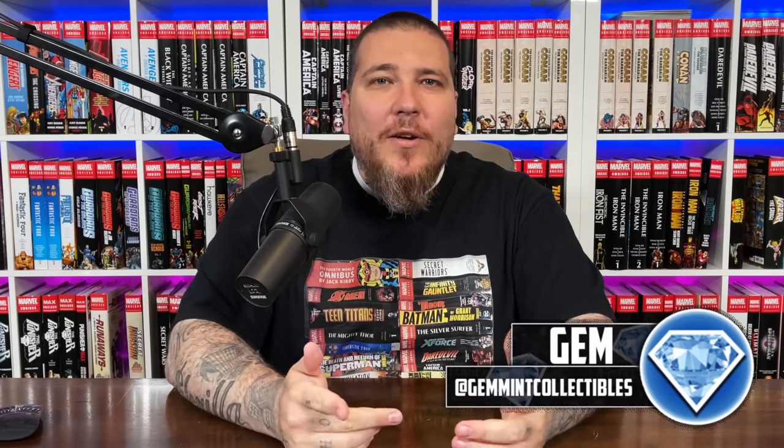What's going on everybody, Gem Mint here. On today's omnibus haul video, I got a really good question from Sean Manaher who asked: do omnibus hold their value? As I started to type the response, I thought this is actually a pretty good video topic because it's not just a quick yes or no answer. So let's jump into it.